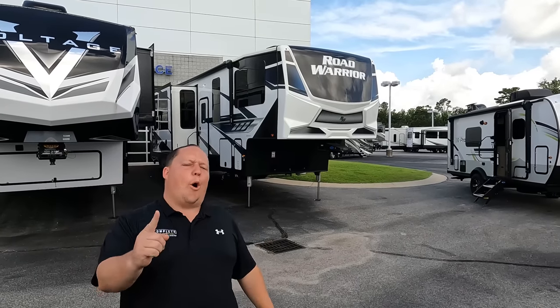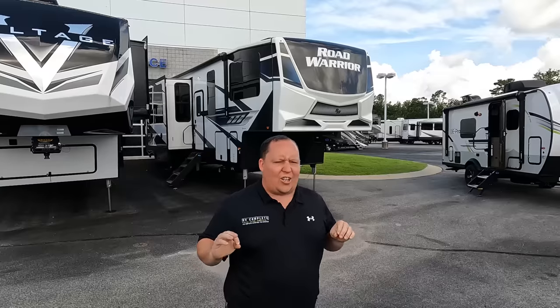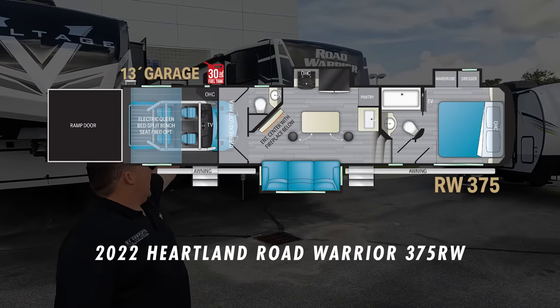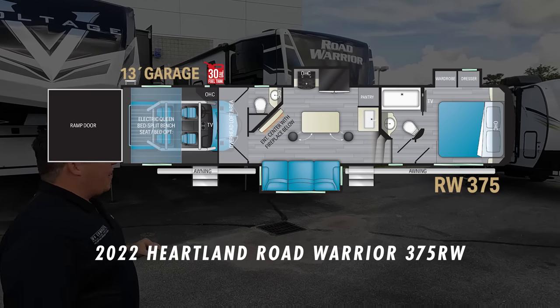Hey everyone, I'm Matt. Welcome back to another video. Today, I am super excited. We are taking a look at an awesome fifth wheel toy hauler — one of the best of the best quality, luxury, and amenities. This is a 2022 Heartland Road Warrior Model 375RW.